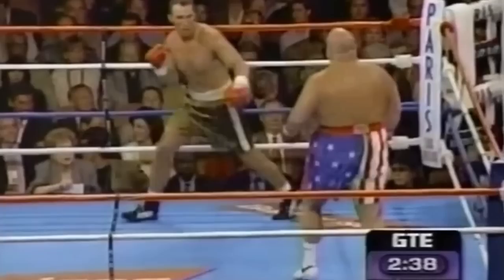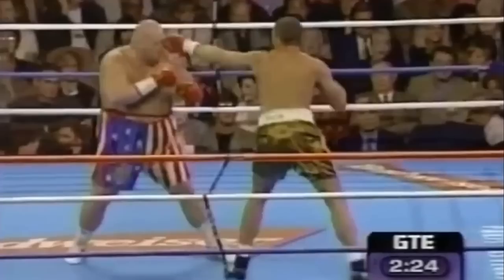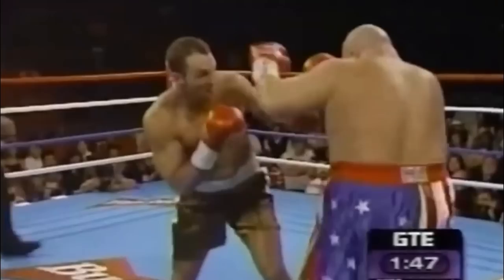Number 9: Butterbean vs. Kenny Craven. This match was scheduled for four rounds but ended in the second round. Kenny had just a few years of experience in boxing when he went up against Butterbean, and following this match, he went up against Butterbean three more times. Kenny kept his left hand low and attempted to throw in as many jabs as he could, keeping aim at Butterbean's face, while Butterbean was fighting on the defense for a little while.